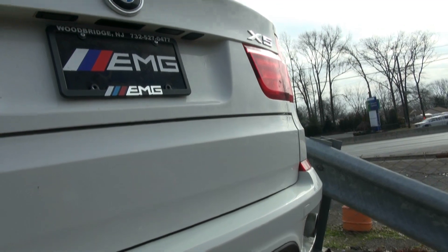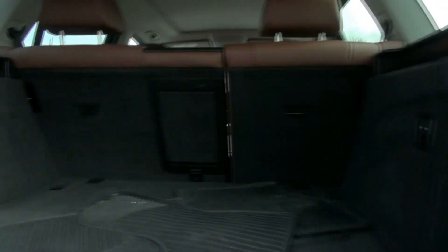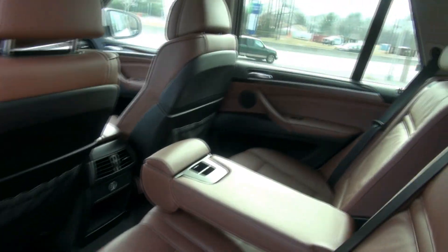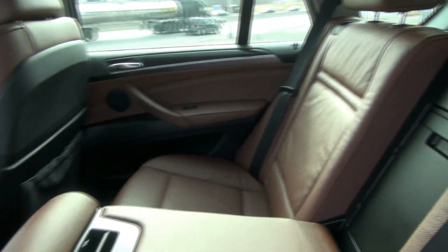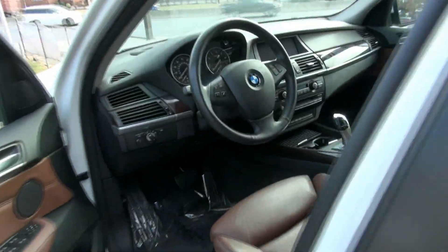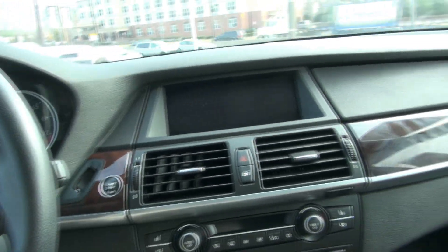I can open this up and get in here — at least the camera can. Looks like we got the rubber mats in the rear. That armrest is just tremendous. Brown leather seating, very nice. Wow, very quiet in here.